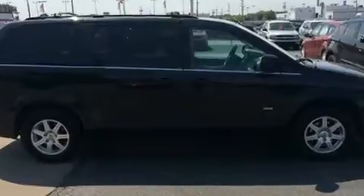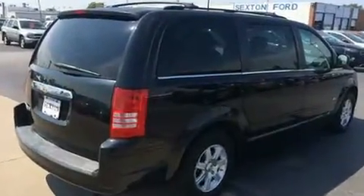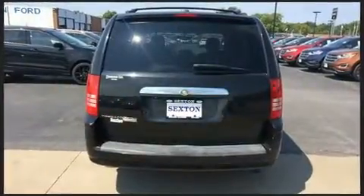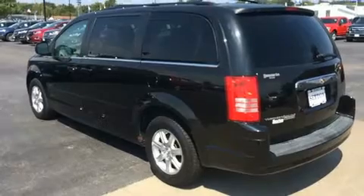Chrysler prioritized practicality, efficiency, and style by including a rear window wiper, one-touch window functionality, a tachometer, fully-automatic headlights, a power rear cargo door, and cruise control.